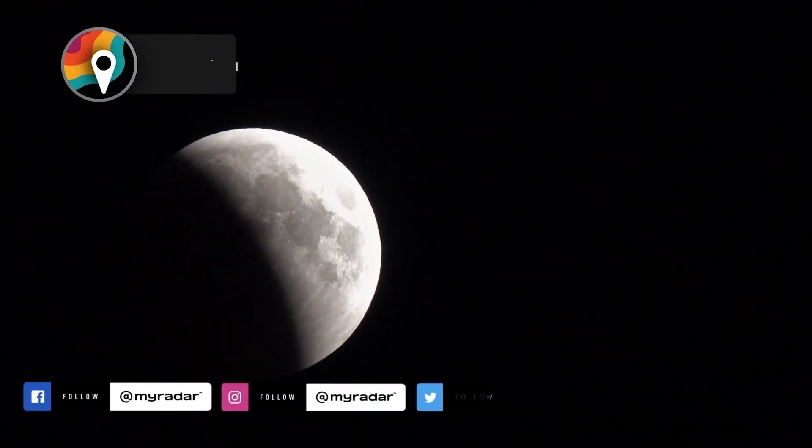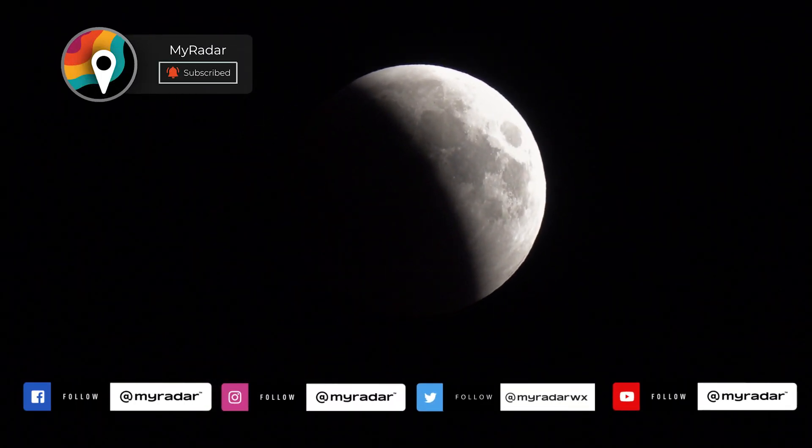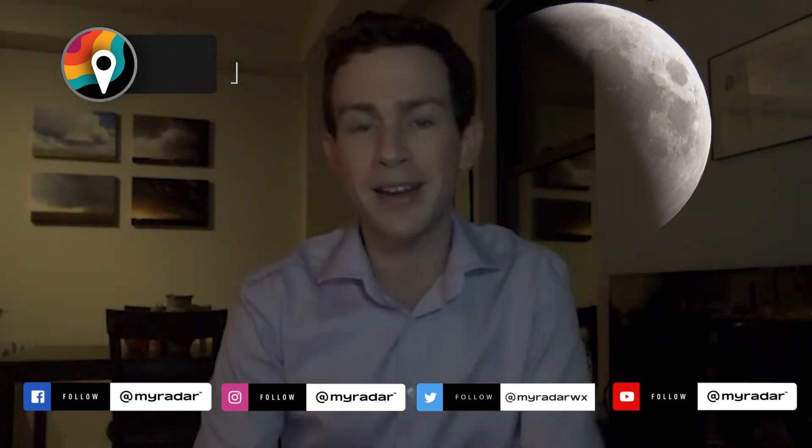In the meantime, we can enjoy Thursday night's lunar eclipse as a good consolation prize. No need for glasses, telescopes, or anything like that — just sit back, relax, and enjoy the show.